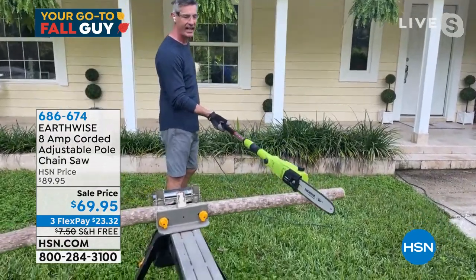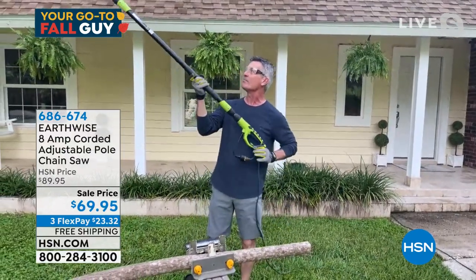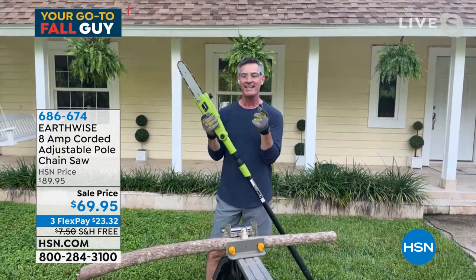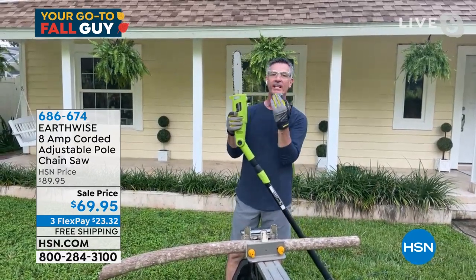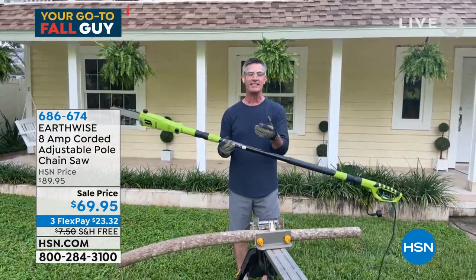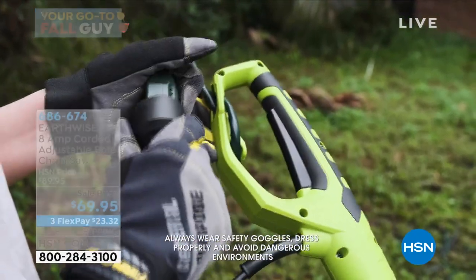Peter demonstrates: you fire it up, lay it down on the limb, and barely hold on — just let the saw work its way through. When reaching up above your head, you don't have to support the full weight of the saw. The articulating head is a unique feature that lets you find the perfect cutting angle when reaching up at branches overhead. This is designed for home use, not for starting a tree-trimming business. Just get those jobs done at home with ease.